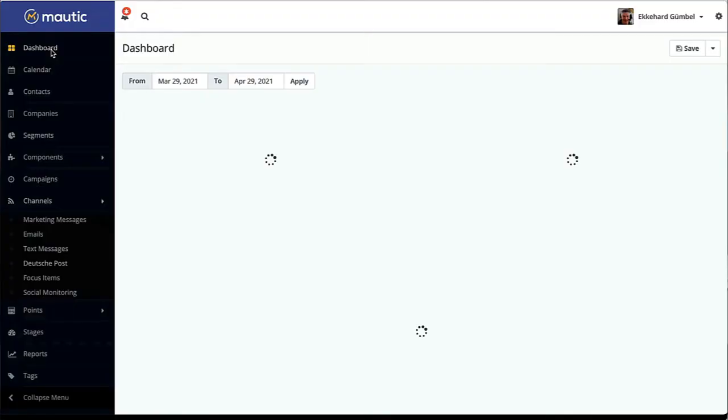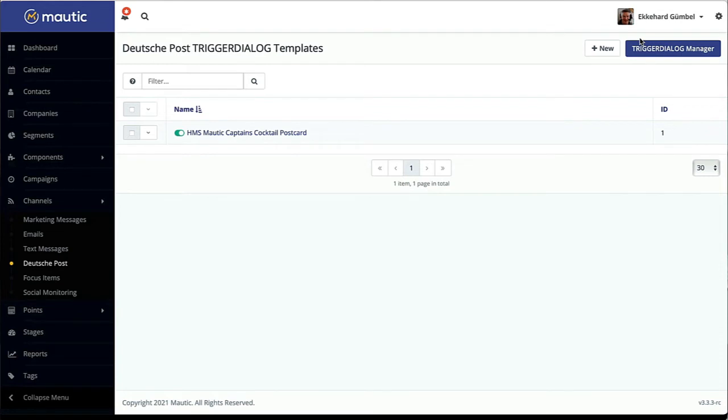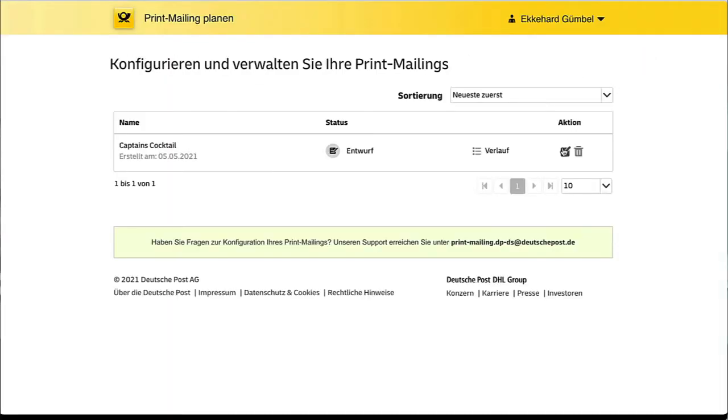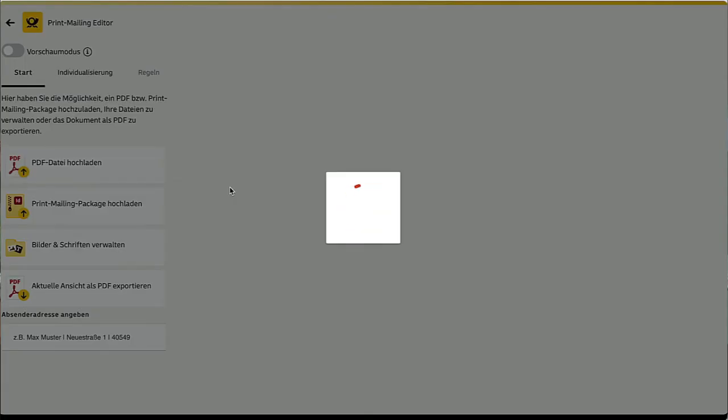What I'd like to do now is give you a brief walkthrough of the Mautic interface and the print mailing system to show you how easy this really is. First of all, this is a channel just like email, basically. It's under channels. We find Deutsche Post and there we go. What we see in Deutsche Post is just mapping — it's a template, but it's after all just mapping of the dynamic fields fed into the Deutsche Post system. You can design the postcard online in this case, or upload from your design if you like.